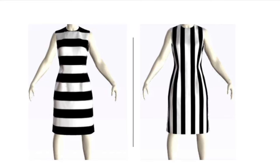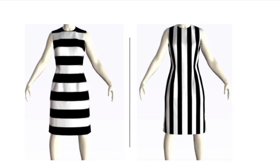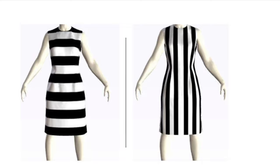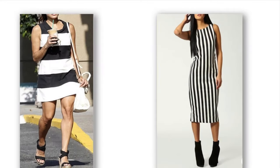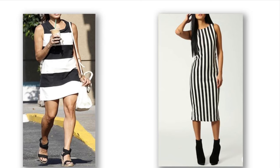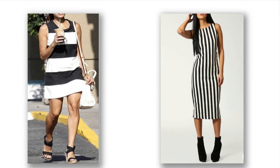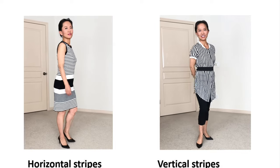Generally, horizontal-lined clothes can add at least a few pounds to your body. If you want to look taller and slimmer, you absolutely want to avoid horizontal stripes, especially wider ones. For example, both ladies shown have pretty good body shapes, but the horizontal dress makes the lady on the left look bigger, while vertical stripes make the other lady look slimmer.